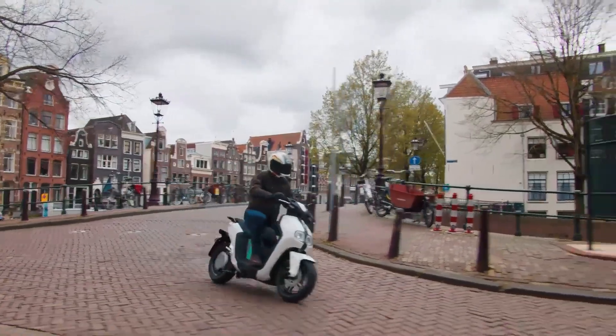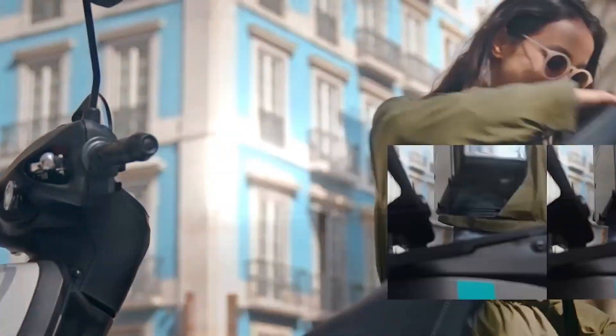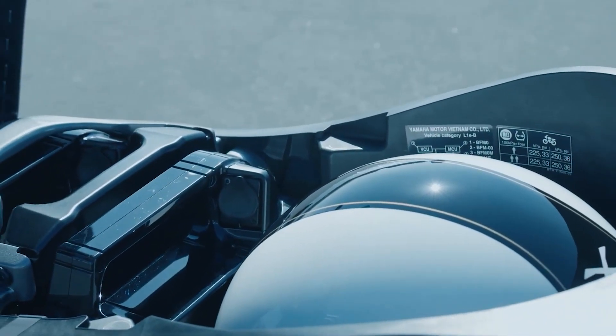Welcome to the MotorThread channel. Introducing the Yamaha Neos electric scooter. With a big under storage that can fit a full-face helmet, what more can you actually ask for as far as convenience is concerned?